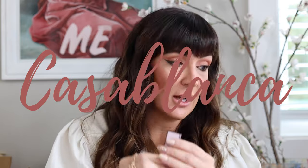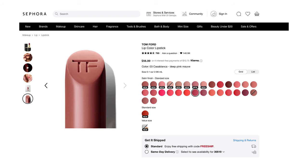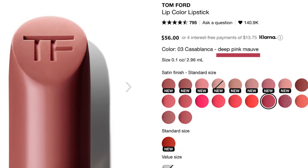The color is number three, Casablanca, and on Sephora it is described as a deep pink mauve.